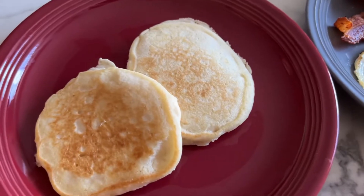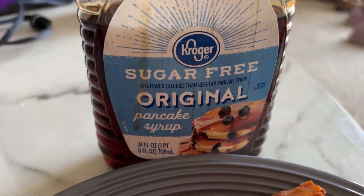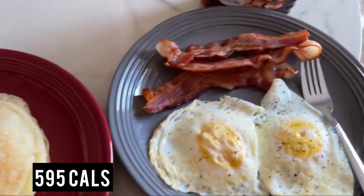With my pancakes I do like the sugar-free syrup from Kroger, and I did add the calories down in the corner. I don't really care for calories right now — I'm more concerned on protein — but I added it for you guys.